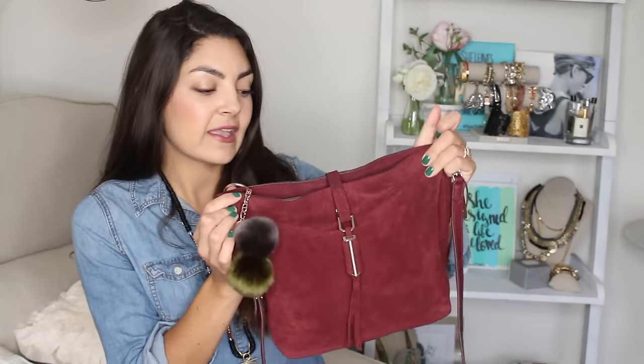Hey guys, I thought it would be fun to put up a little bonus video this weekend. I had some time while the guys were downstairs watching football to film a video. What's in my bag videos are my favorite videos to watch, and you guys know I have been obsessed with my burgundy suede sundae bag, so I thought it would be fun to just share with you what I've been carrying inside of it.